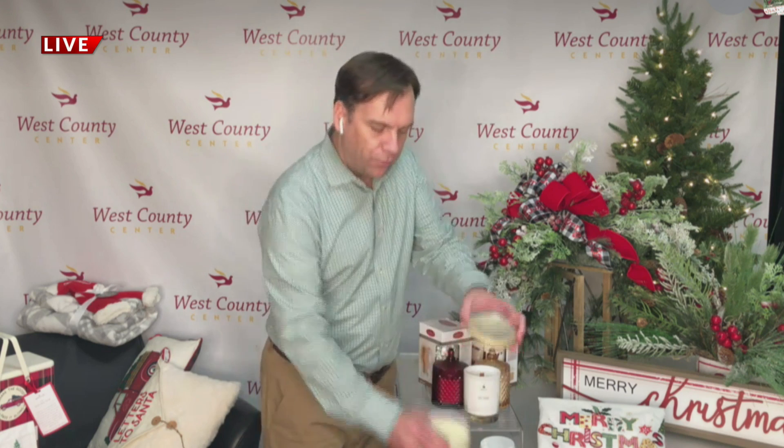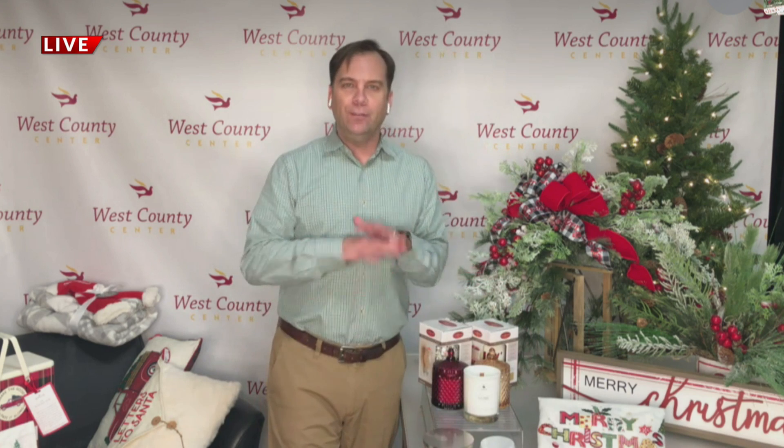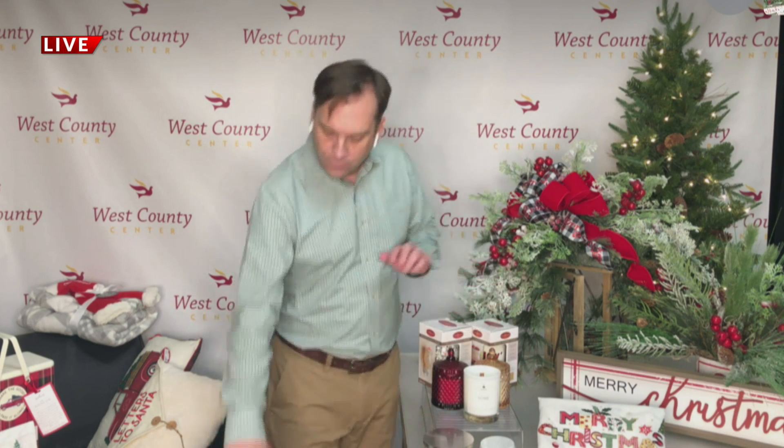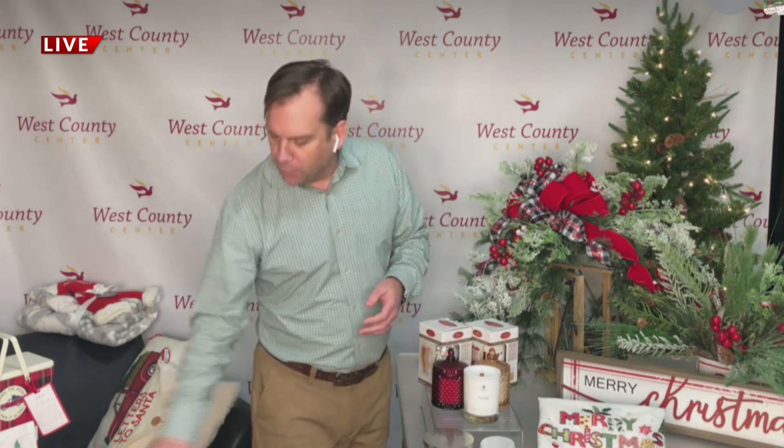They also have more traditional candles — three-wick candles, single wick — and take your time to smell around because there are so many great scents. Plus they have these holiday warmers; this one says 'joy' and you just add the wax to it. So these are all from Pure Perfection Candles at West County Center.